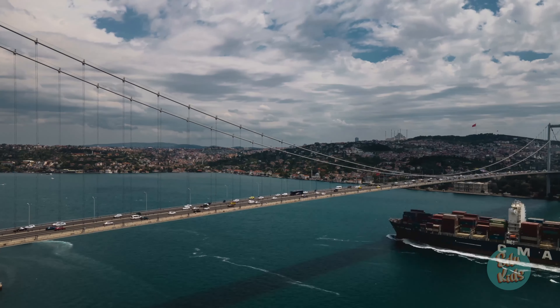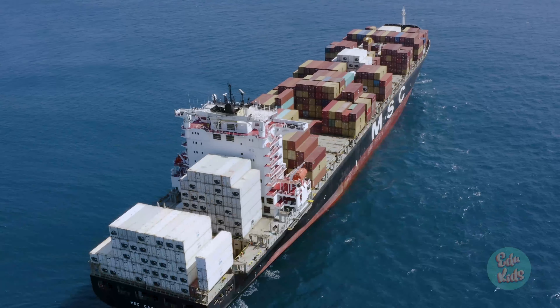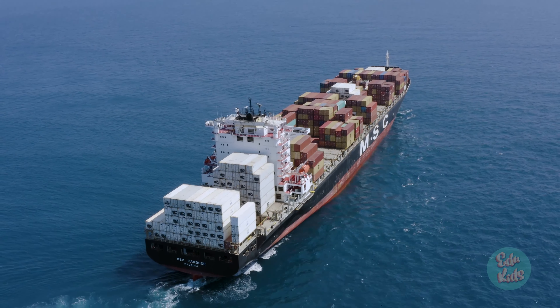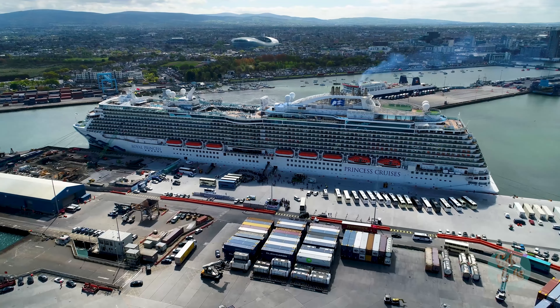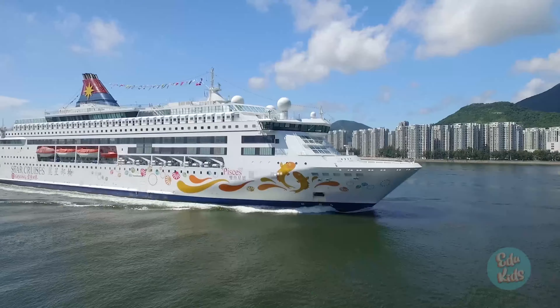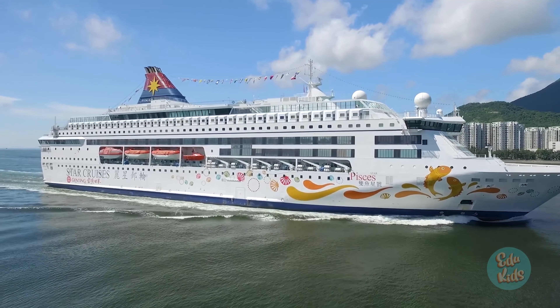Cargo ships are some of the biggest boats in the ocean. They carry everything from food to cars all over the world. Cruise ships are gigantic and like a hotel on the water. A cruise ship is used for vacations and having fun.